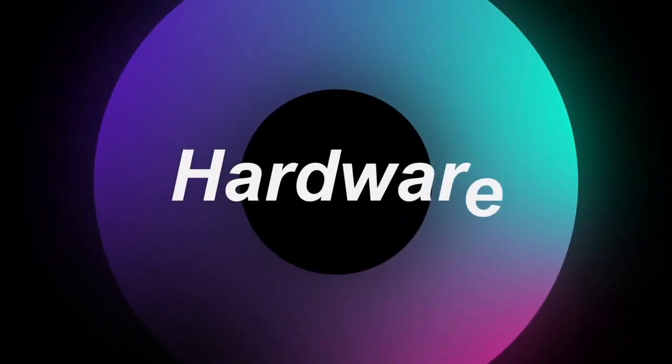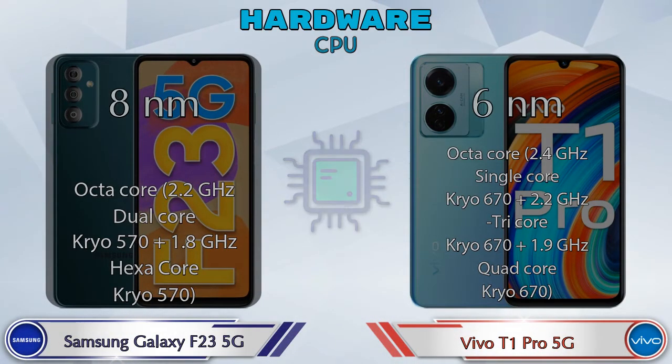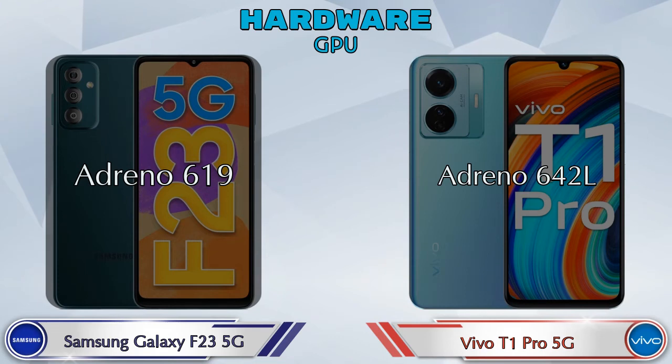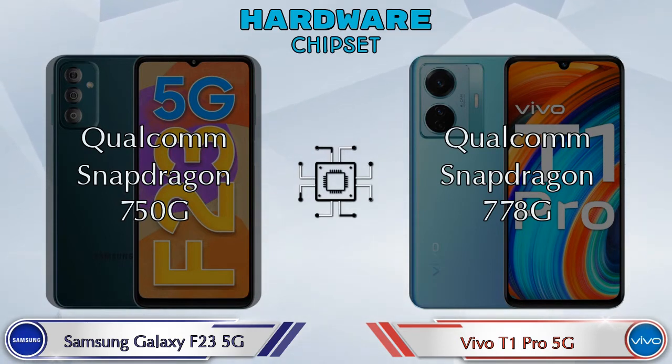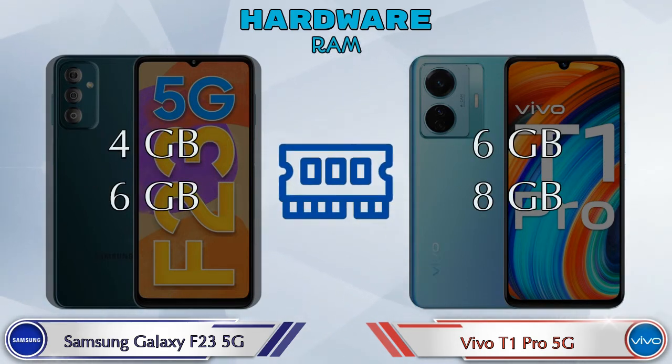First, we talk about the most important part of the phone — hardware. First, the CPU details. Talking about GPU: Adreno 619 is available in Galaxy F23 5G, and Adreno 642L is available in T1 Pro 5G. Talking about chipset: Qualcomm Snapdragon 750G is available in Galaxy F23 5G, and Qualcomm Snapdragon 778G is available in T1 Pro 5G.